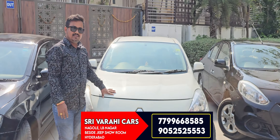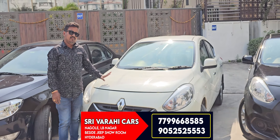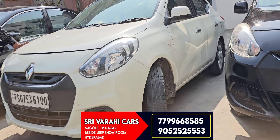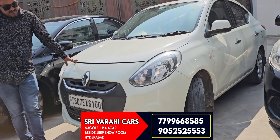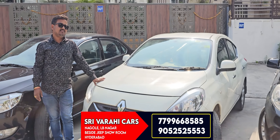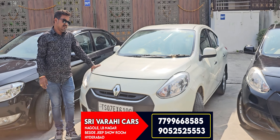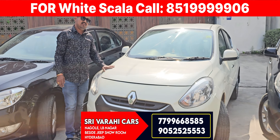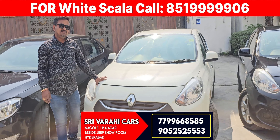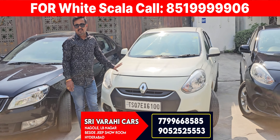The vehicle is a 2015 manufacturing and 2016 registered. The vehicle has brand new Bridgestone tires. The insurance is also valid — we have comprehensive insurance. We are driving a complete showroom condition and single owner. If you have any interest in this vehicle, you can see the number on the screen. Check the vehicle's location and check the vehicle. It is excellent.